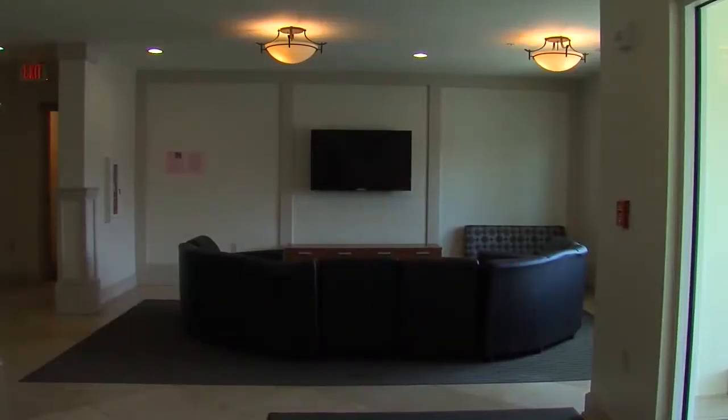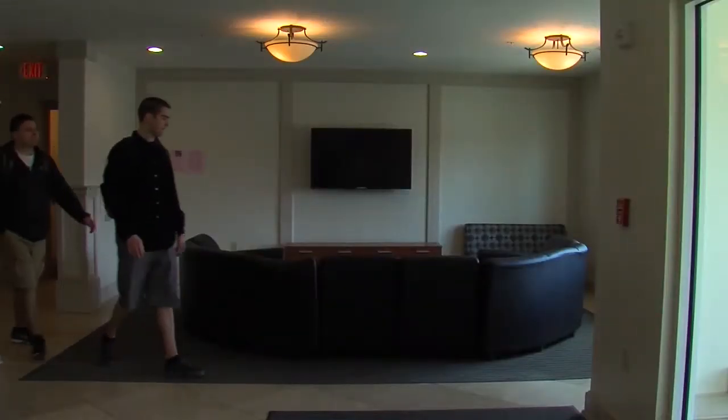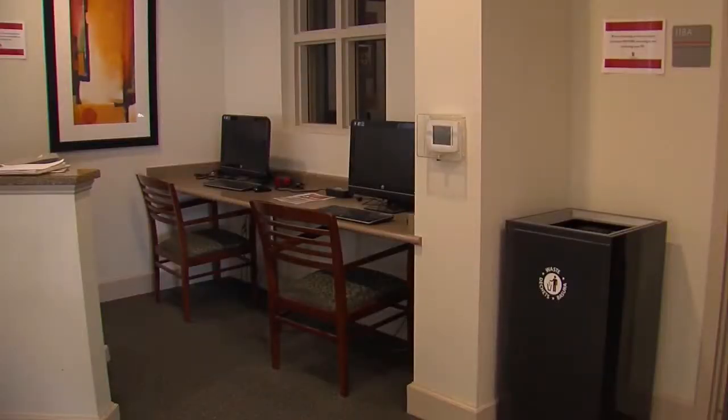Students looking for more spacious housing may find themselves at home in Coyote Village. It's a different style of living here compared to other places. It's more open space. There are more common spaces on the first floor, but in other buildings you're going to have more common spaces on each individual floor.